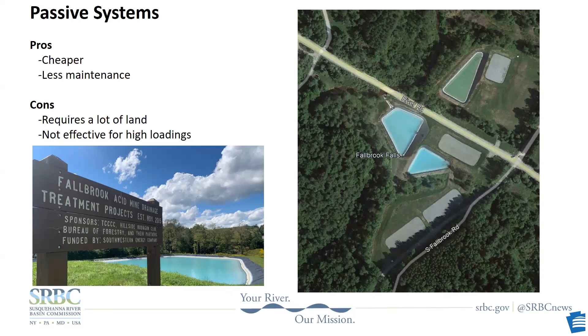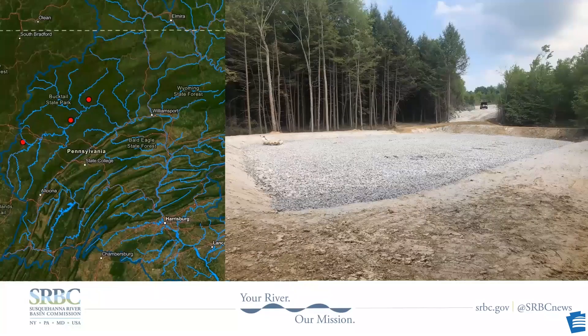The discharge is collected and gravity-fed to the system. Mine water flows through three limestone beds — those are the three gray rectangles on the right. Limestone raises the pH and causes the metals to fall out. The water then flows into the two blue settling ponds. You can recognize that beautiful blue color again — the main metal from this discharge is aluminum.